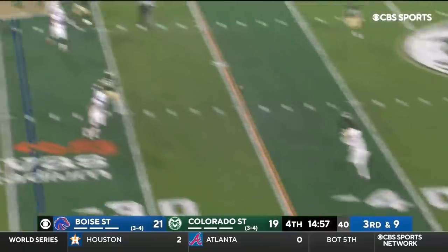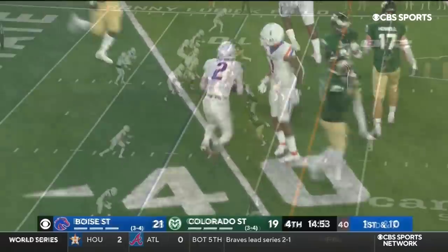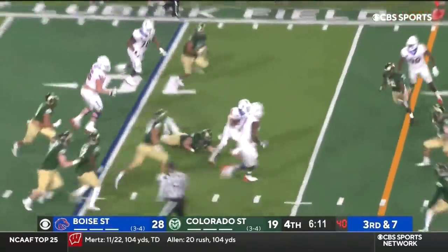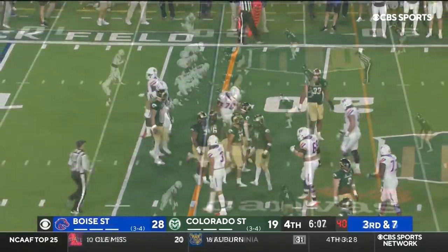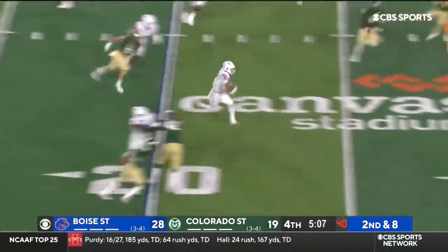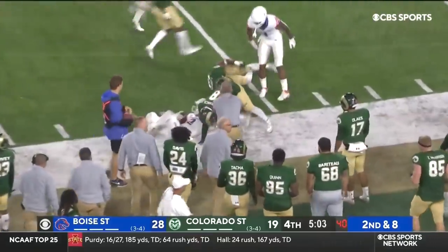Hank Bachmeier — soft touch on the money. Shakir the catch to the 41. Little flip, inside catch and screen, and Shakir has got the first down. This is Shakir — he has a lane, and Shakir bursts out across the 40.